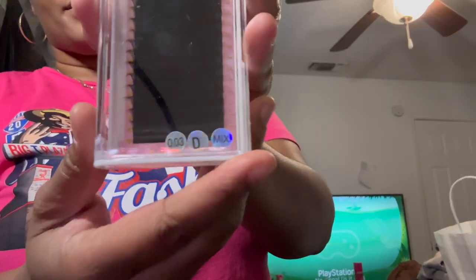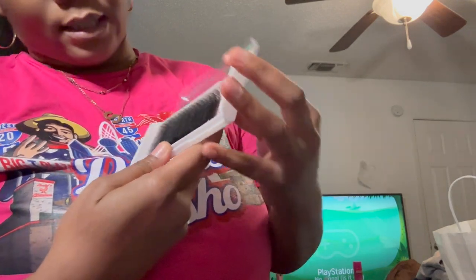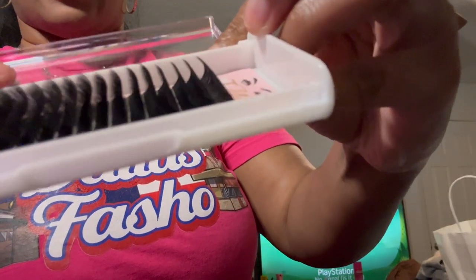Let's see, which ones are these? My favorite curls to work with are D-curls and CC curls. These are D-curls right here, and they are lengths 15 to 18. Look how big these look. Oh my gosh. Like, obsessed.